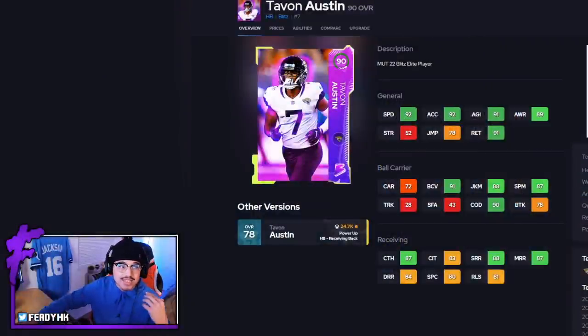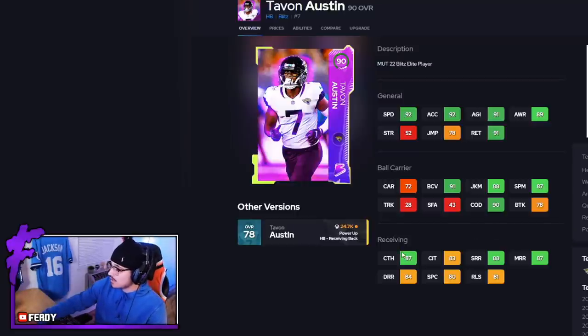Here's Tavon — he's a 90 overall card. Most likely if you are watching this video you are on a budget, maybe budget no money spent. This card is going to be very affordable but he actually does look pretty solid. He is a running back — a lot of people think Tavon Austin is a receiver, but this card is actually a running back. As a receiving back archetype, he has 87 catching, 88 short route running, and 87 mid route running.